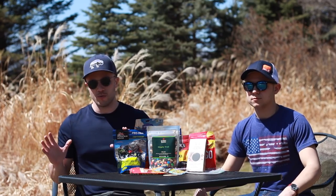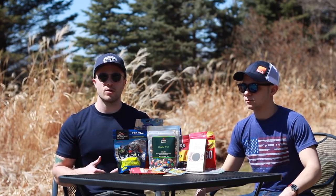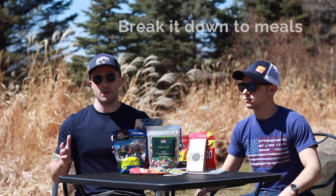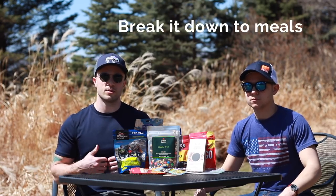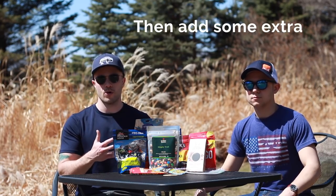Rather than spending a half hour going through every kind of backpacking food people use, we think the best way is to go through meal by meal on a typical backpacking trip — let's say three days for Joe and I up on the Superior Hiking Trail — and walk through what we bring and eat.